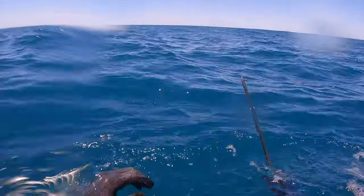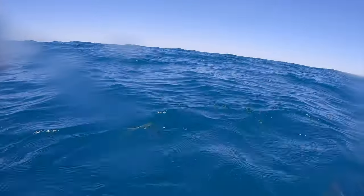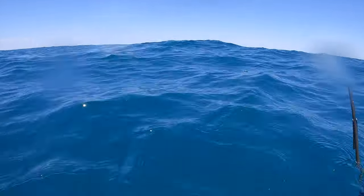Well, that confirms it. The mackerel are here. First dive — school of Spanish come in. They're only little ones, they just look a bit too small. If there's a big one, I'm going to shoot it.